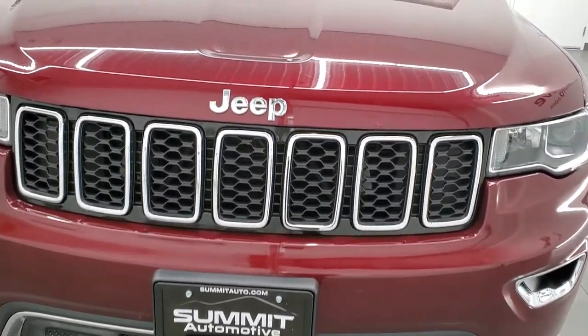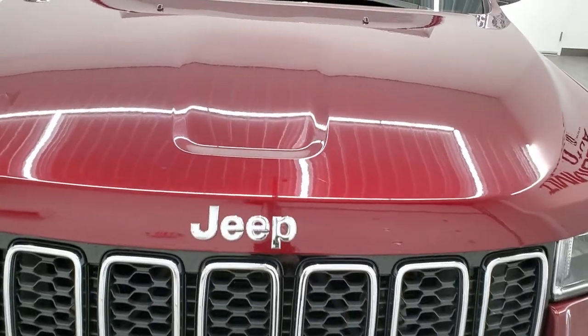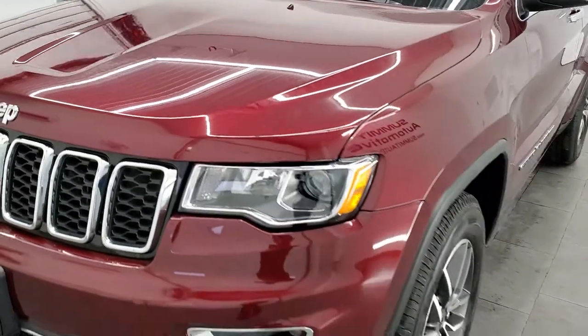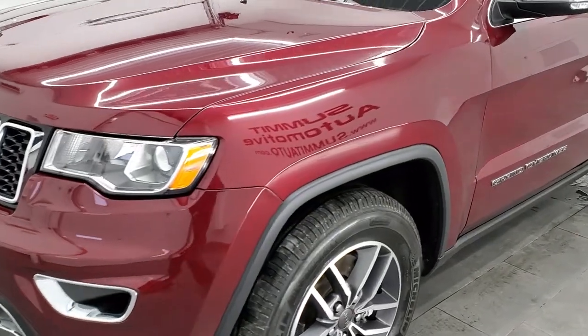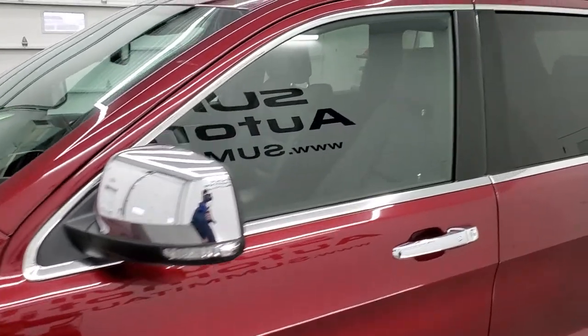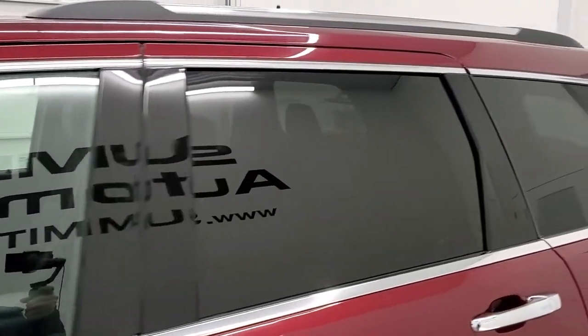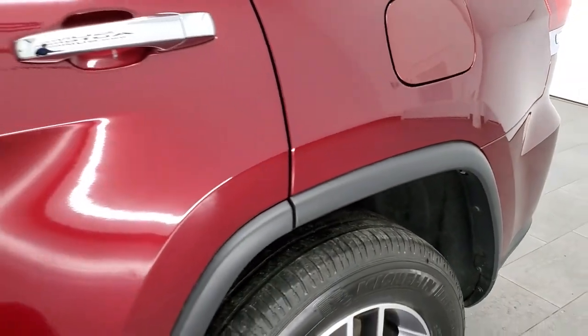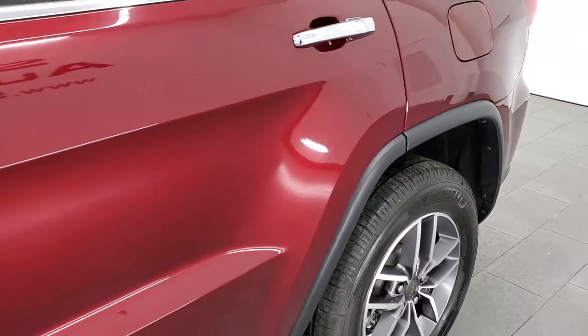We are going to go inside, under the hood, and start it up in this video. Velvet red pearl coat is the color, and we shoot all of our videos in 1080p, 60 frames per second. So if you have HD capabilities on your computer, tablet, smartphone, or television, I highly recommend turning them on right now because it is your best way to check out the quality, condition, and options of the vehicle before seeing it in person.